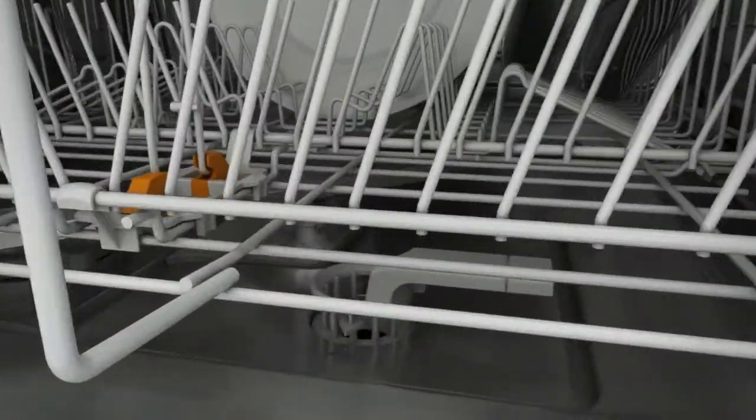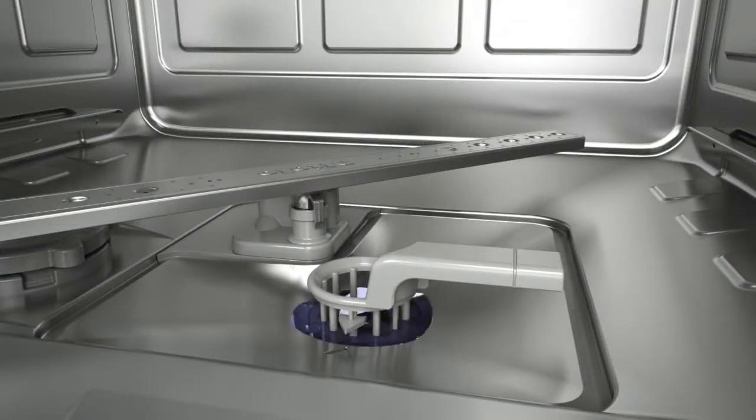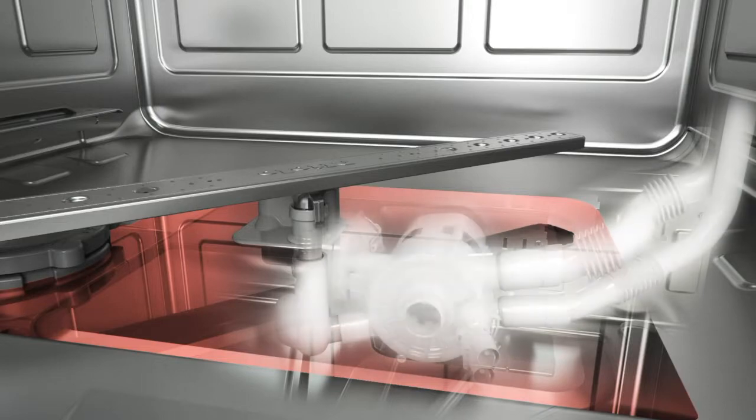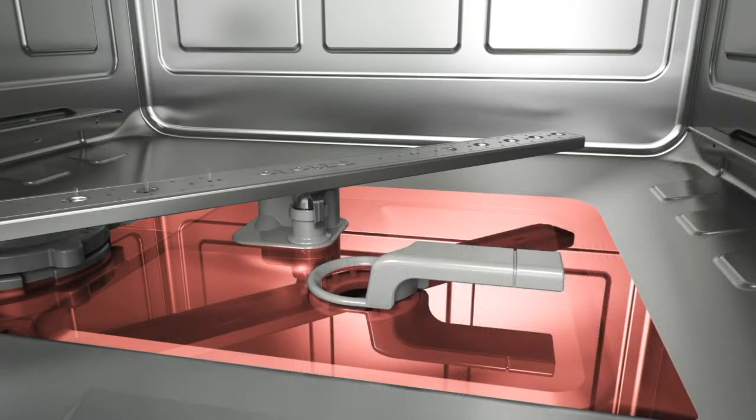As with any other dishwasher, cold water is taken in at the beginning of a program cycle. An electronically controlled, commercial-grade heater pump heats the water to the required temperature.